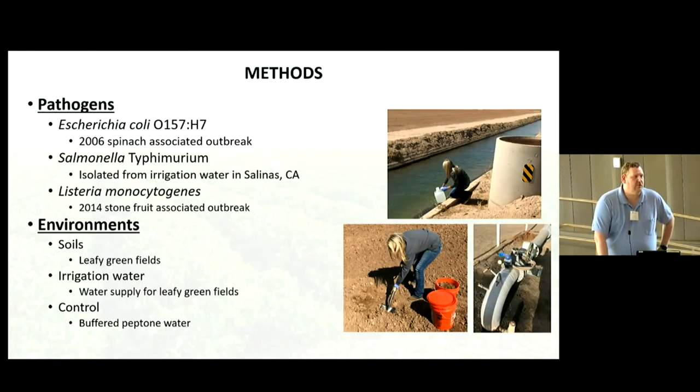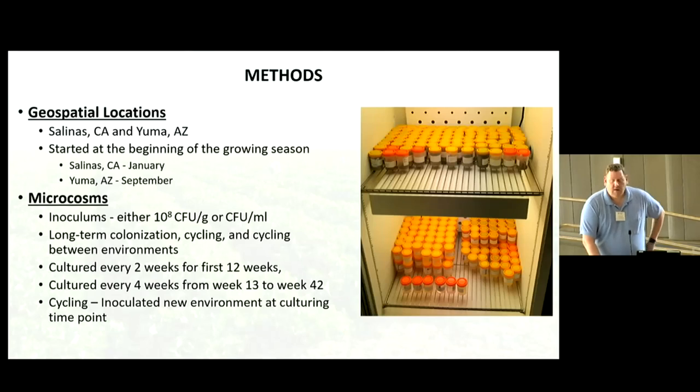We looked at two different environments — soil and irrigation water — plus a control group using buffered peptone water, which is a media commonly used for isolating or recovering pathogens from different environments. We looked at two different geospatial locations: Salinas, California and Yuma, Arizona. Salinas is outside of the wintertime known as the salad bowl of America — when you're not growing in Yuma, you're typically growing in Salinas. We set this up and ran it for an entire year.